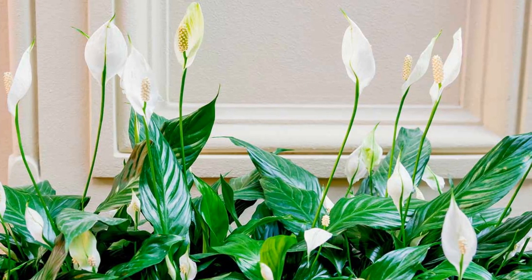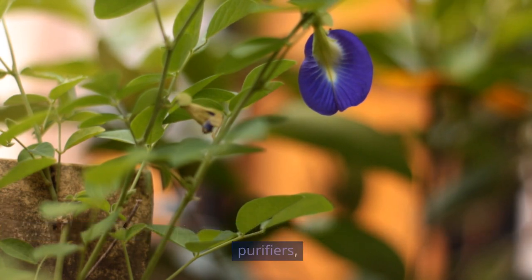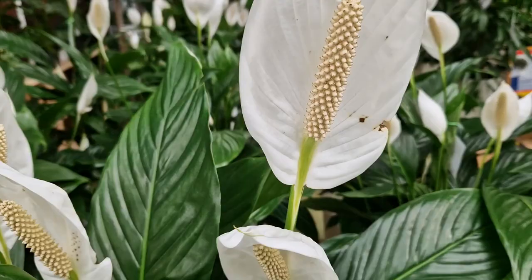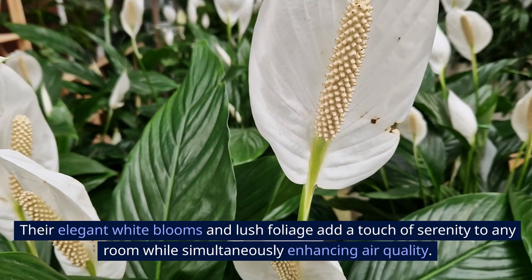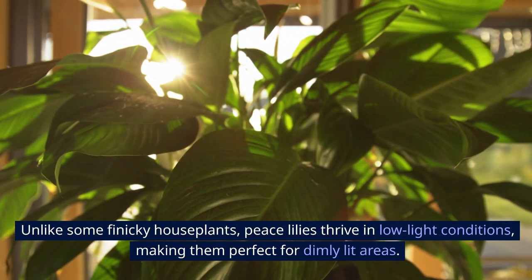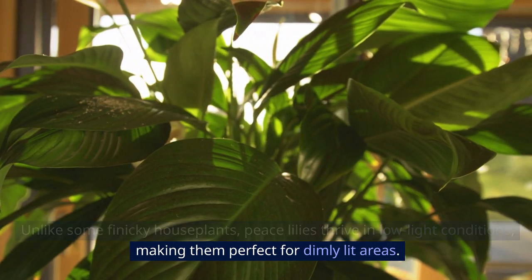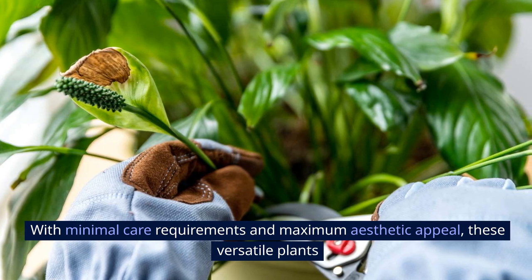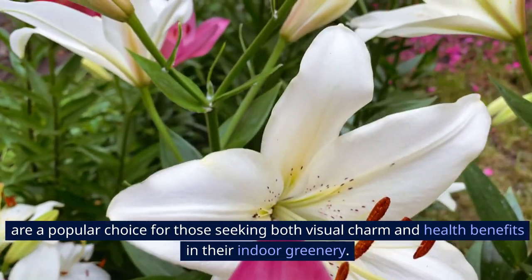4. Peace Lily. Peace lilies are more than just beautiful flowering plants — they're powerful air purifiers, capable of removing toxins like formaldehyde and benzene from indoor air. Their elegant white blooms and lush foliage add a touch of serenity to any room while simultaneously enhancing air quality. Unlike some finicky houseplants, peace lilies thrive in low-light conditions, making them perfect for dimly-lit areas. With minimal care requirements and maximum aesthetic appeal, these versatile plants are a popular choice for those seeking both visual charm and health benefits in their indoor greenery.